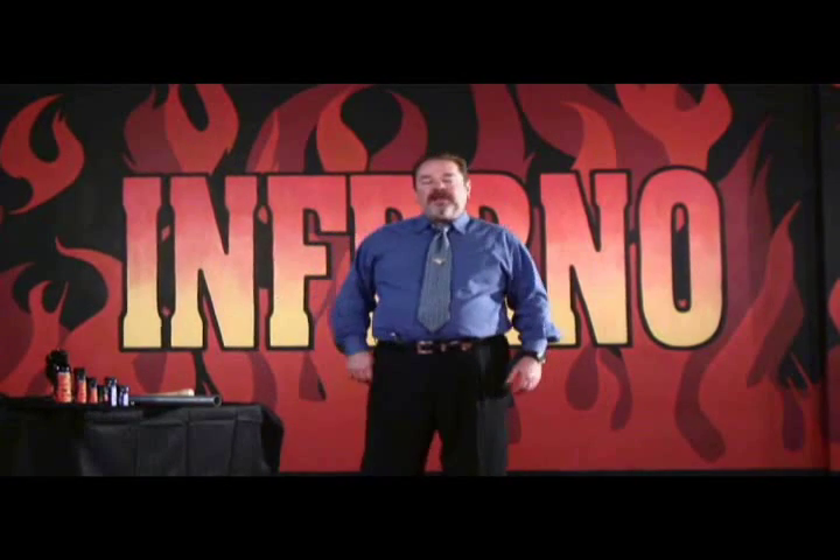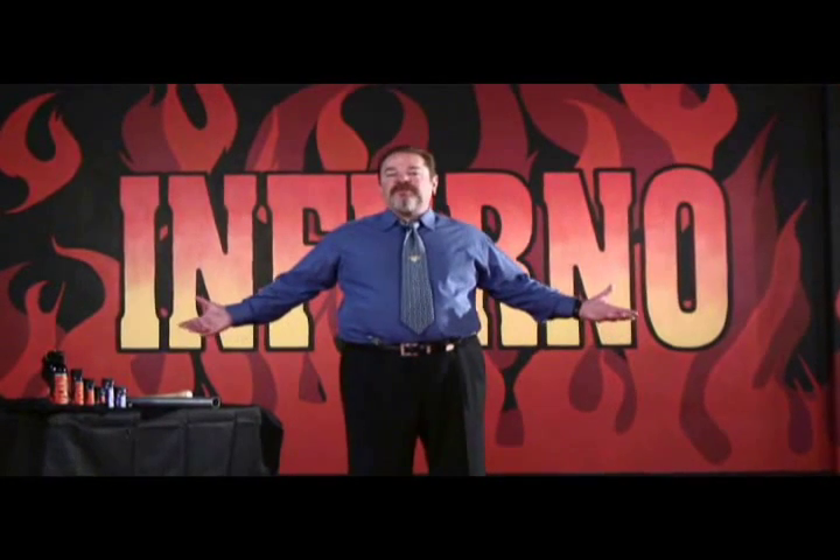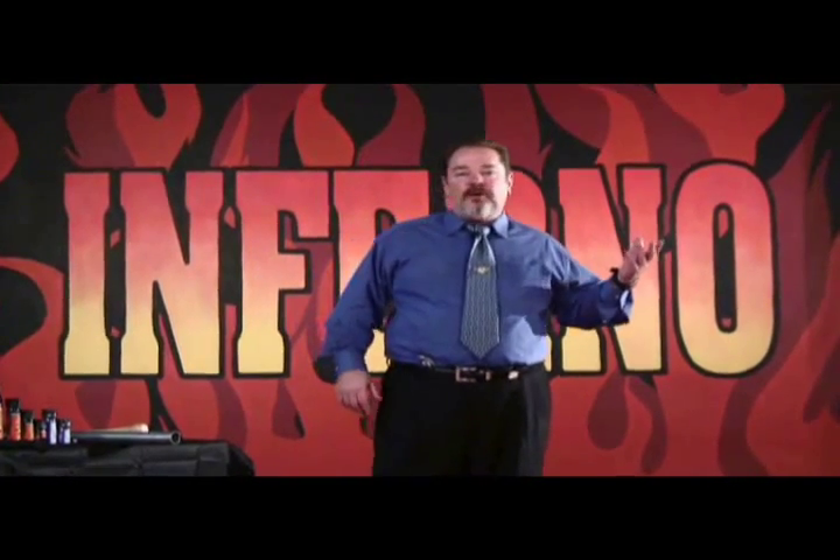Hi, my name is Lynn Thompson. I'm the president of Cold Steel Incorporated. We're a knife company that has broad interest in the self-defense market, and one of the things I've always been interested in is pepper spray. So when I got a chance to start my own pepper spray division, I jumped at it, and I want to introduce you to our new brand, Inferno.